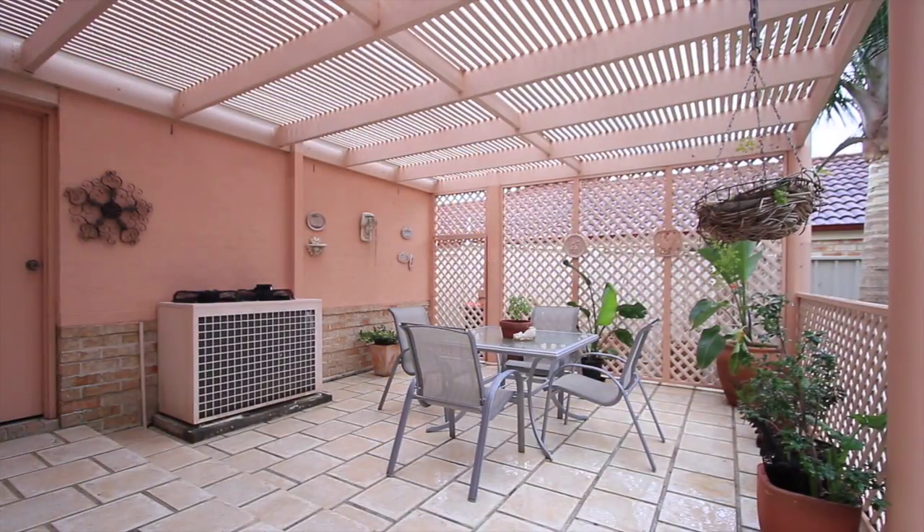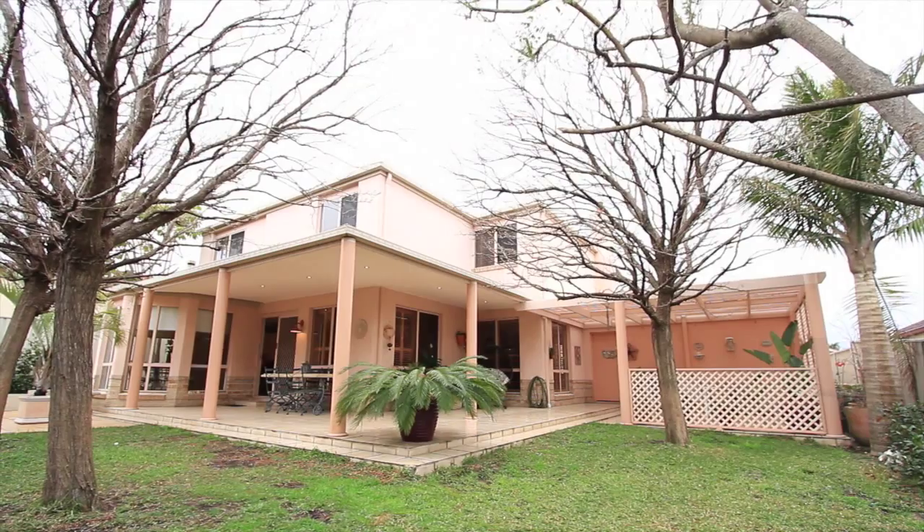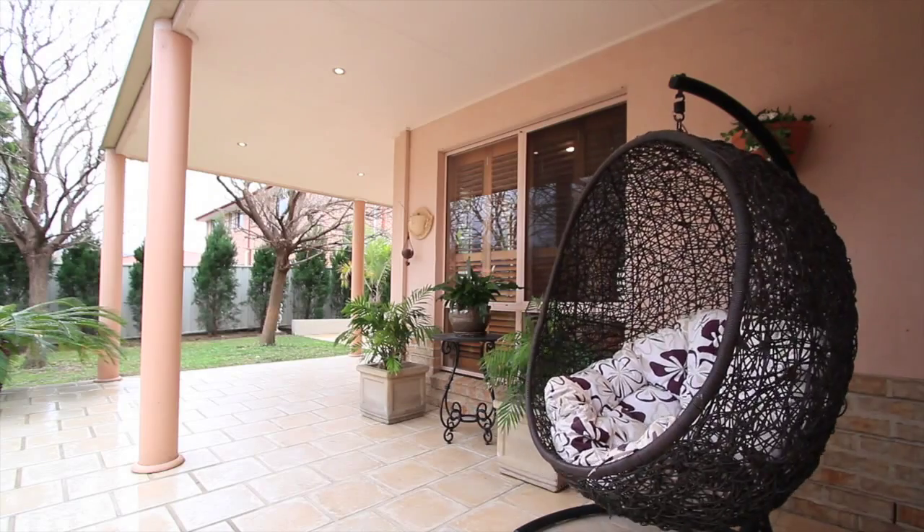And this is where the magic exists. A Tuscan style outdoor alfresco and courtyard — private, secluded, and even a fountain as your centrepiece.